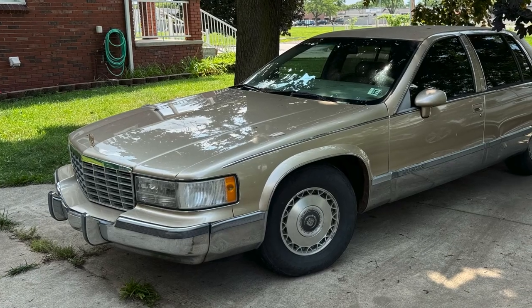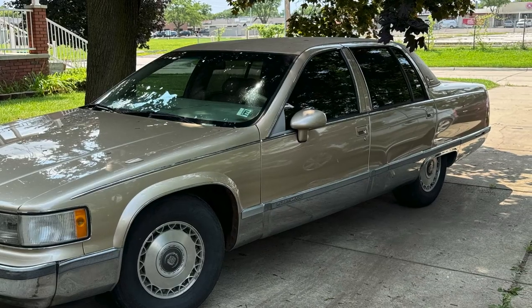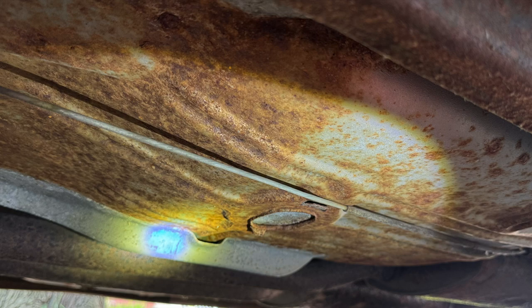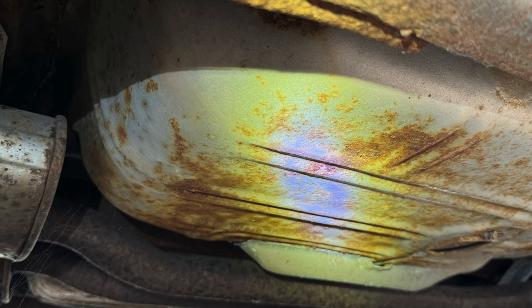I found this land yacht on Marketplace. Went to check it out and I was surprisingly shocked by how clean the underside was. Normally 30-year-old cars up here in Michigan are pretty rotten out, but this one was pretty sharp. I actually ended up buying the Carfax and figured out why.